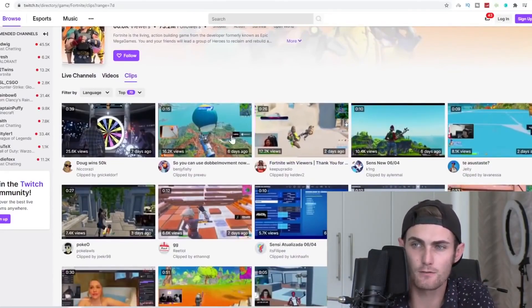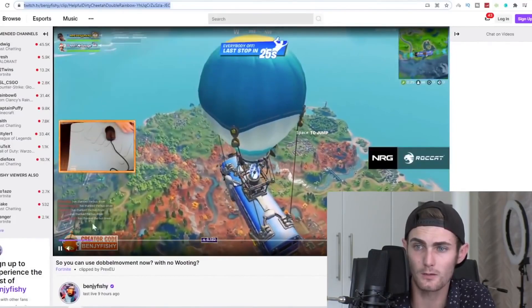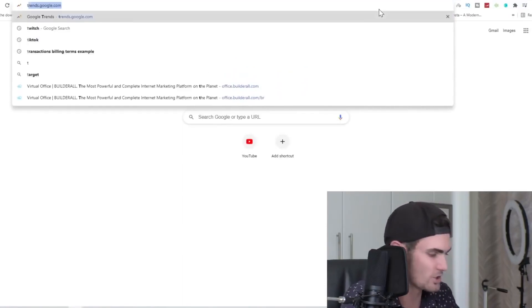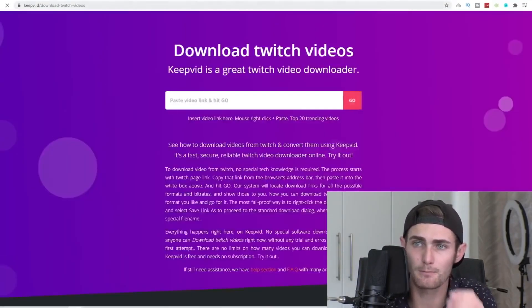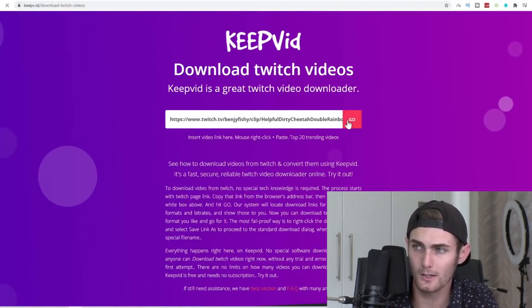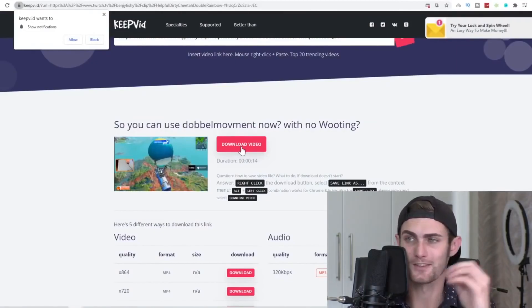Click on one of these videos — for example, this interesting Fortnite clip here at 15 seconds. Copy the link to this Fortnite clip and pause it. Then come over to Google and type in Twitch downloader. Click on the first result — keepvid.id — and paste this Twitch link over here. Click go, and you can download this Twitch video to your PC or your mobile device.